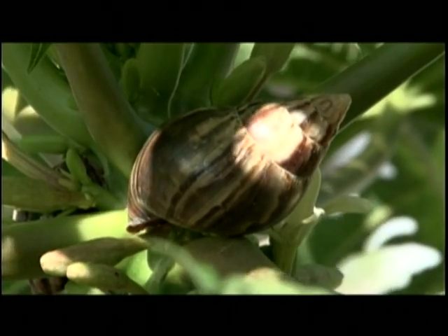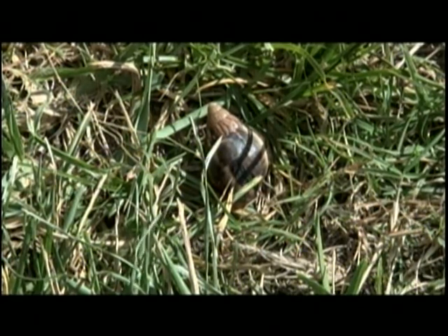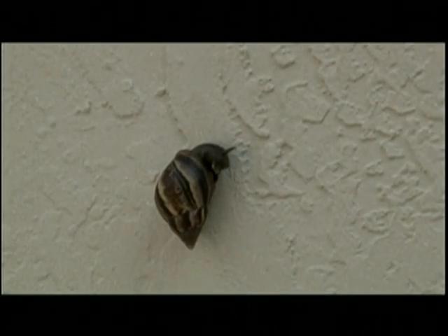We look in areas where the snail would hide — moist areas, near walls. They also get into weeds and into flower pots. Anywhere that's a good hiding place for a snail is what we're looking for. On this particular property that we surveyed a little while ago, we actually found the snails along the walls, very close to the grass.